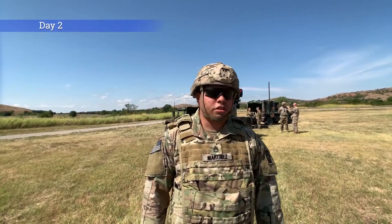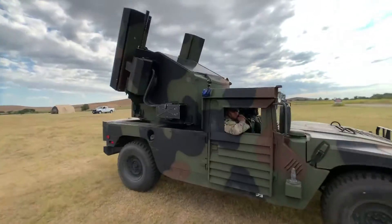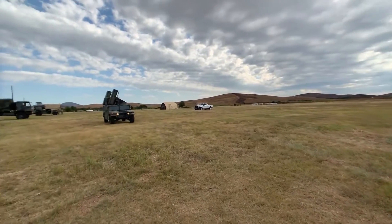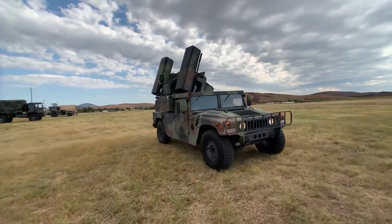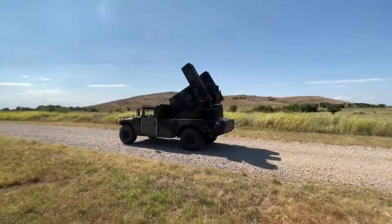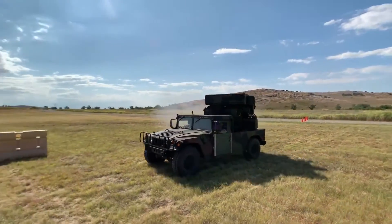I'm Staff Sergeant Martinez, part of Bravo 2 Sigs, one of the Avenger Master Gunners. Today we're conducting a shoot on the move live fire with 88 bullet class 002-19. It gives them a chance to see the actual mission of the Avenger. It's one of the only shoot-on-the-move capability air defense missile weapon systems and we're showing it to the full maximum capability of what it can do.